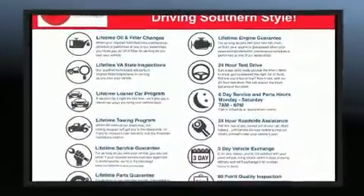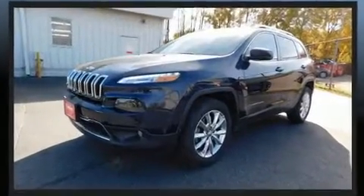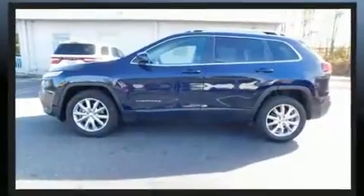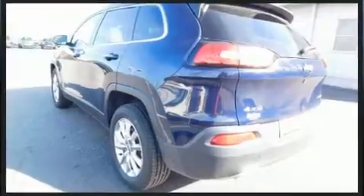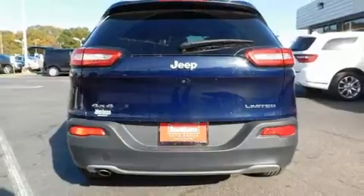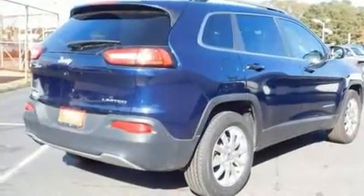It features four-wheel drive capabilities, a durable automatic transmission, and a 2.4-liter four-cylinder engine. Jeep prioritized practicality, efficiency, and style by including delay-off headlights, a built-in garage door transmitter, heated door mirrors, a roof rack, and leather upholstery.